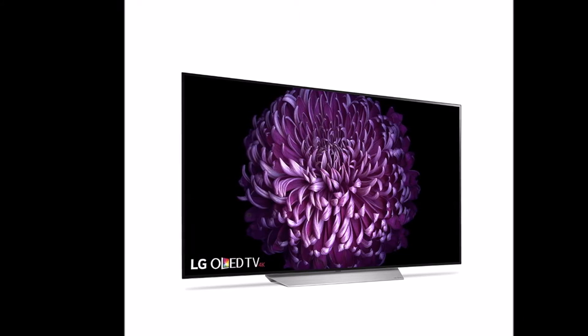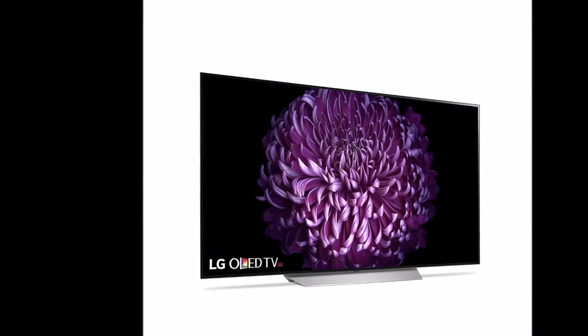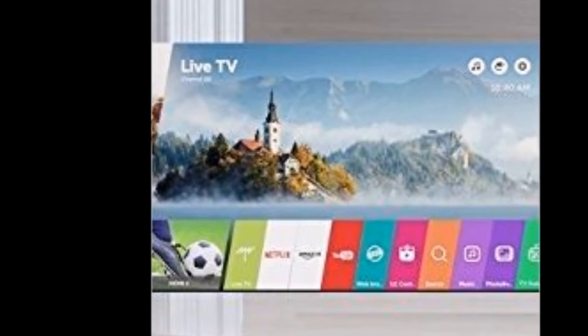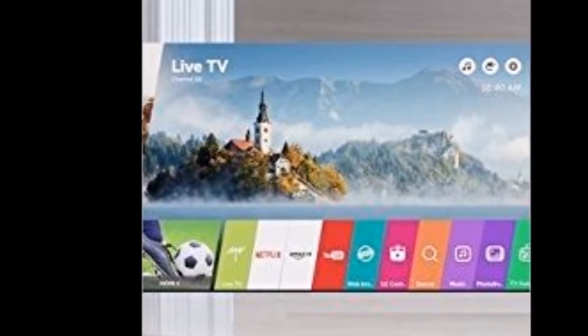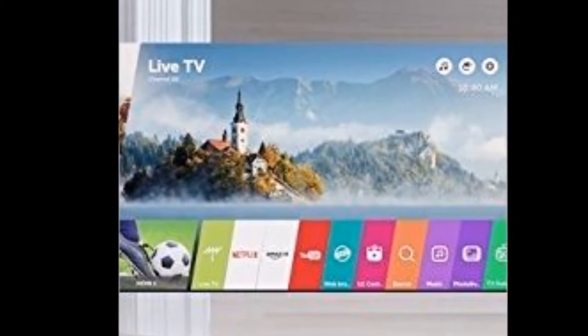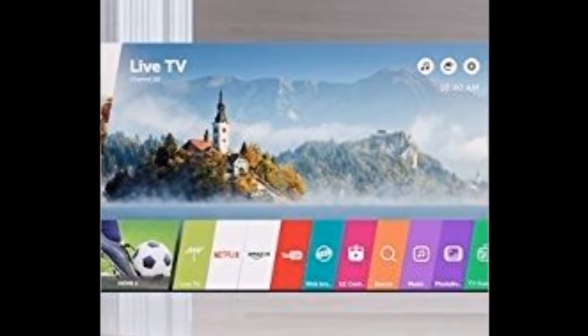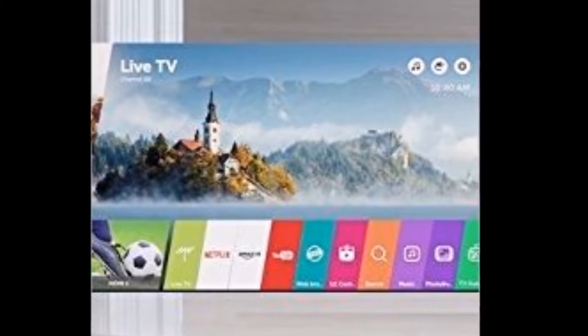Bring big-screen sound to the living room. Straight from state-of-the-art theaters to the home, Dolby Atmos creates sound that can appear to come from anywhere — crickets all around, explosions from above, a villain laughing behind. With LG OLED TV, audio becomes an incredibly realistic, immersive experience.